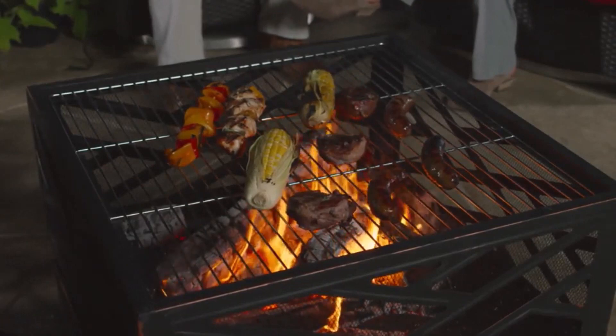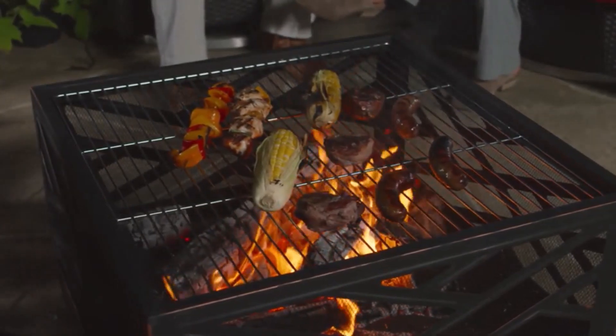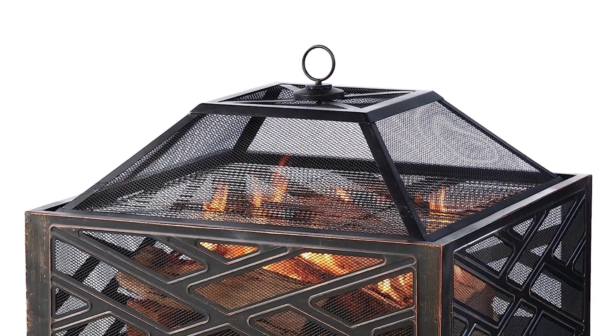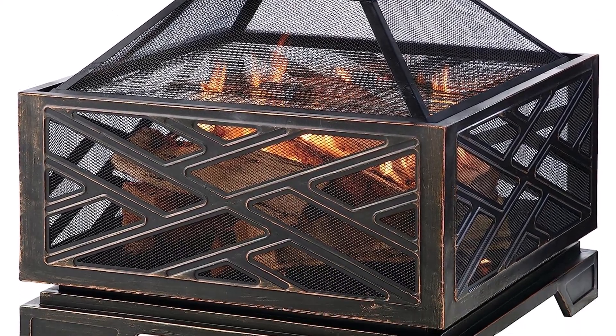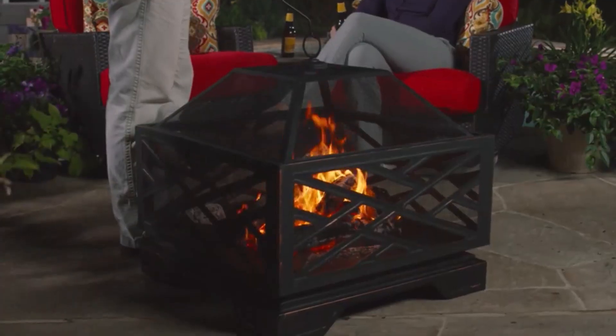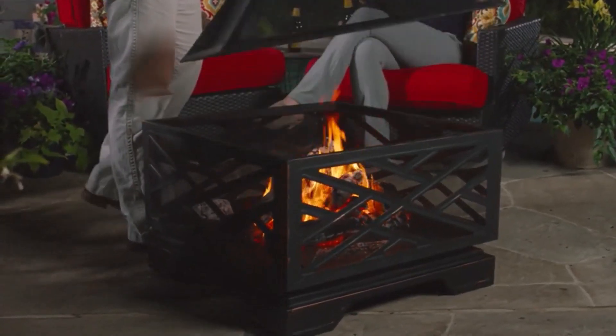What we like about it: includes a grill grate to cook food, sturdy and durable steel construction, Circulair system provides better airflow, and easy to assemble, move, and clean. What we don't like about it: no cover included, and the included poker is too short.